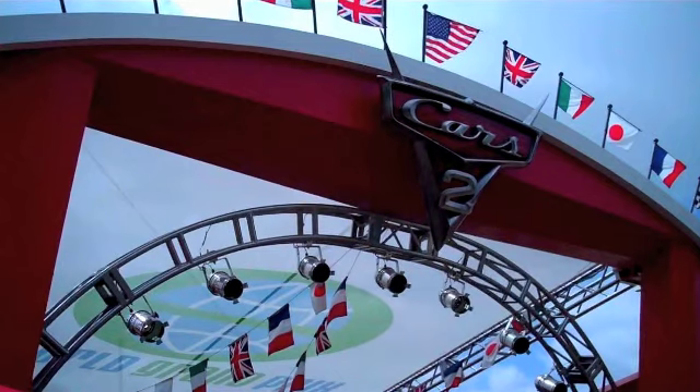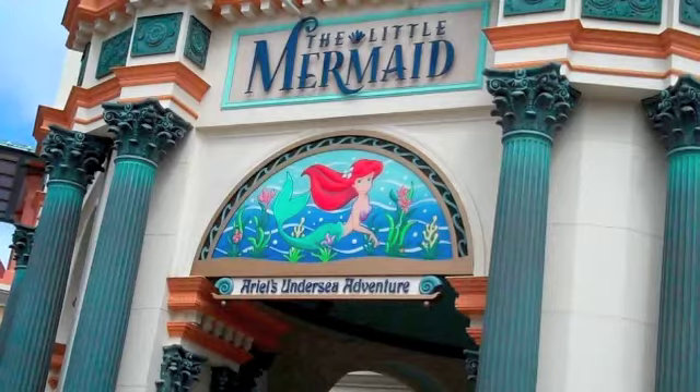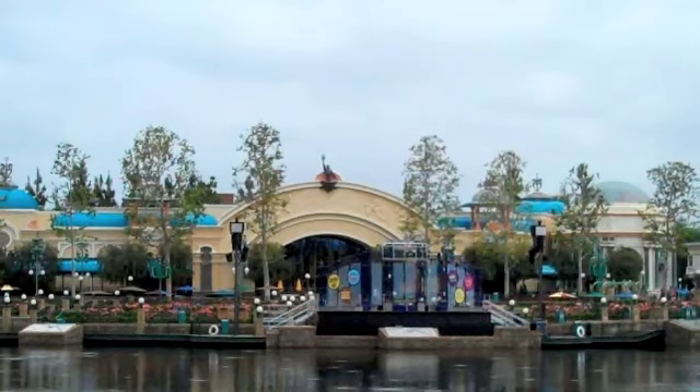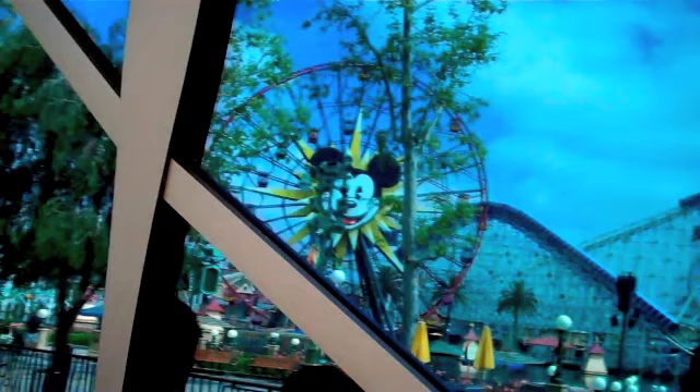We're now moving on to Cars — Cars 2, which will be coming out this summer. And of course the Little Mermaid ride, which I did go on. Let me give you a short little review. The Little Mermaid ride's queue and everything is very nice. It's not changing anything.